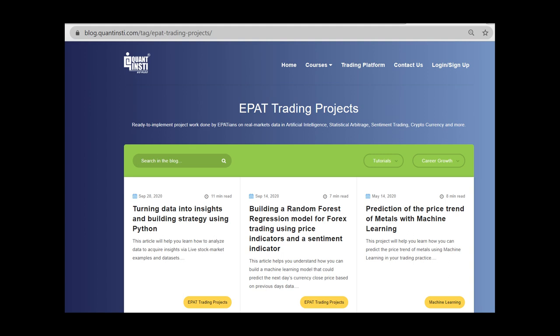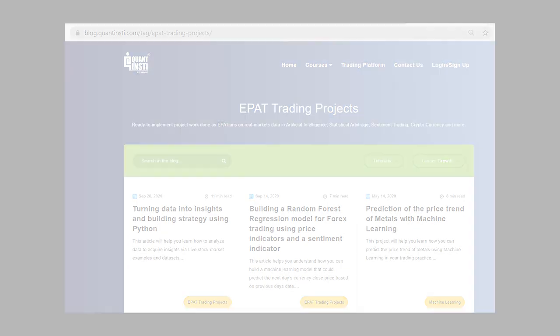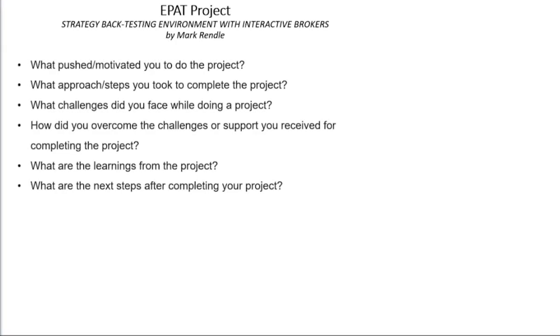Hi everyone, I hope you're doing well today. Thank you, Ajit, for the introduction and also to QuantInsti for the invitation to share the project I completed as part of the EPAT program. I just have one slide today that I'll talk to, which is general in nature, and I'll address the agenda items suggested by QuantInsti shown on the slide.